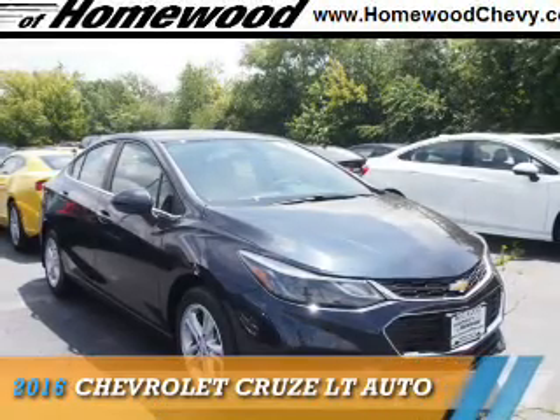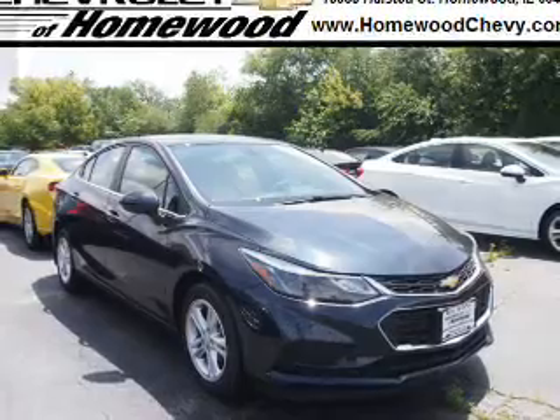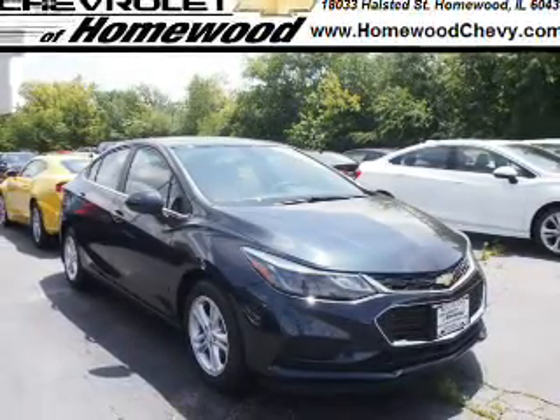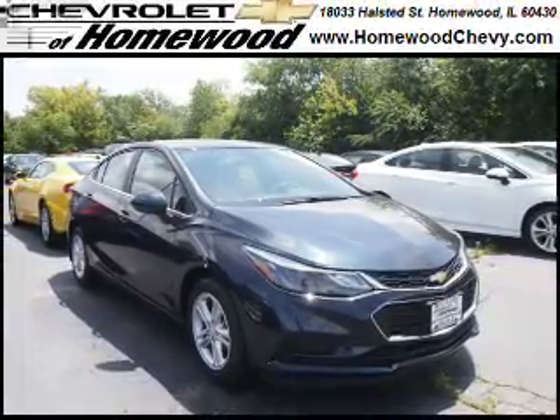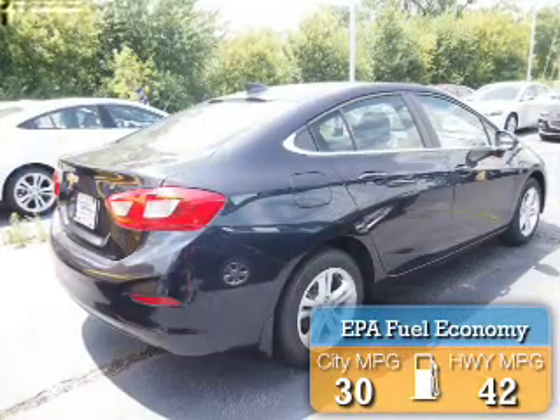Presenting the 2016 Chevrolet Cruze. It's powered by front-wheel drive, a 1.4-liter four-cylinder engine, and an automatic transmission. Great fuel efficiency saves you money by requiring fewer trips to the gas station.